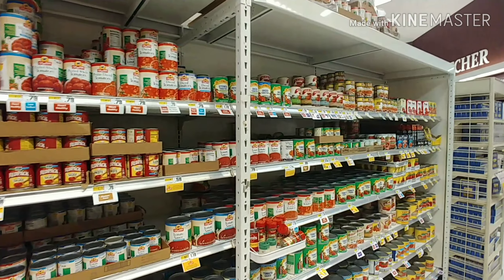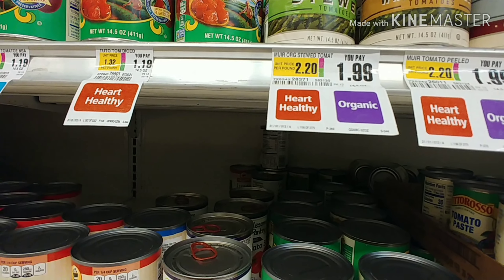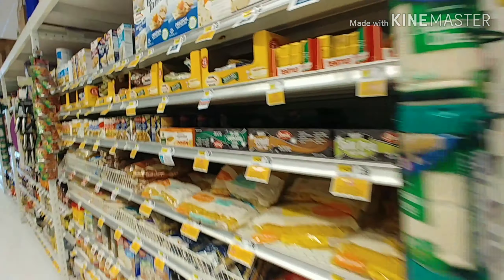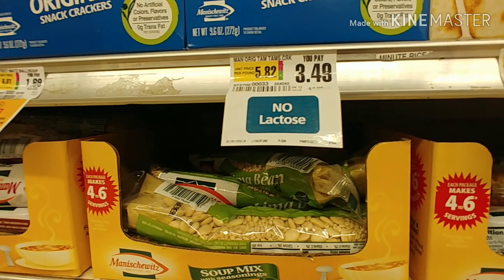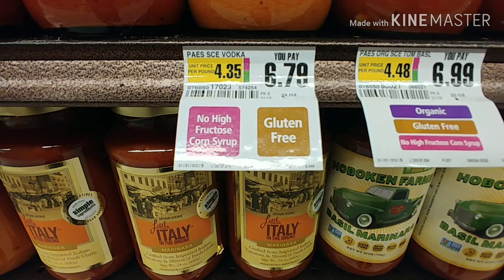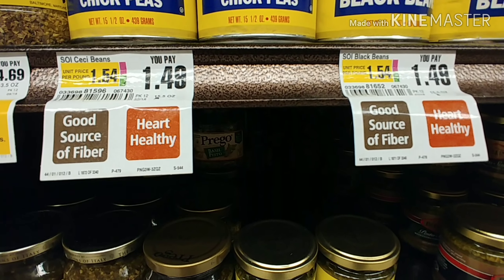I just wanted to show you how great ShopRite's labeling is — if only all the stores would label their product this way. So whatever you're looking for within a certain category, they even have a low sodium label, and they really do a great job of labeling their product. In this section they even have a no lactose label, no high fructose corn syrup, and they have a vegan label. It's absolutely awesome; I wish all stores did it this way.